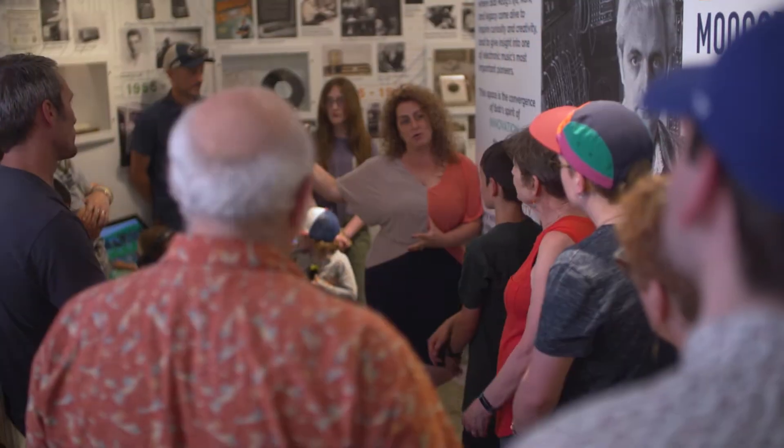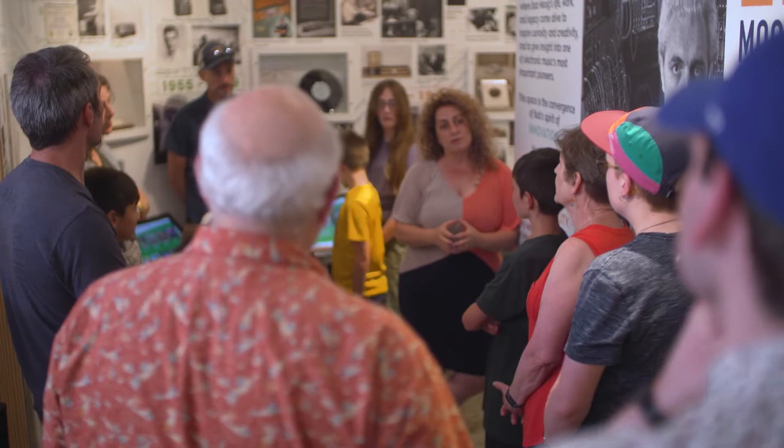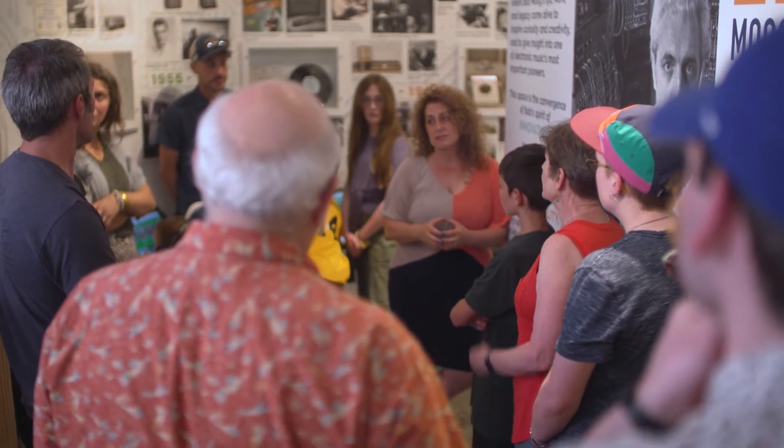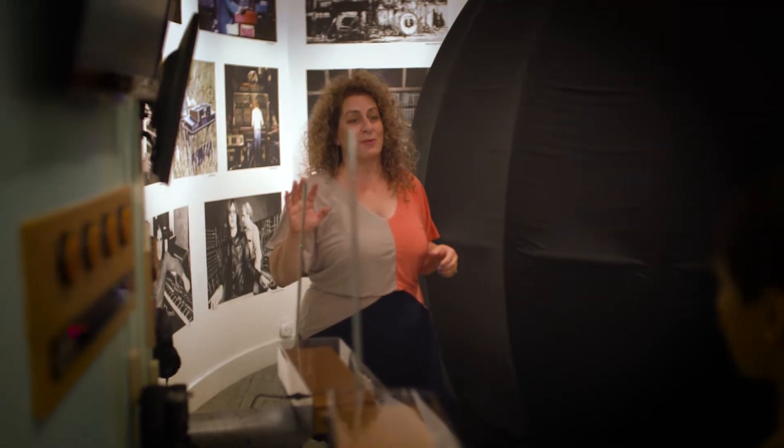We start out here with the Bob Moog timeline. The Bob Moog Foundation turns 17 years old on August 21st. We want people to understand Bob Moog as a complex and nuanced human being. For the last 18 years, I have been so honored to be able to carry forth this legacy, to do something truly meaningful with it, to affect so many people's lives, to inspire so many people through Bob Moog's life and work.